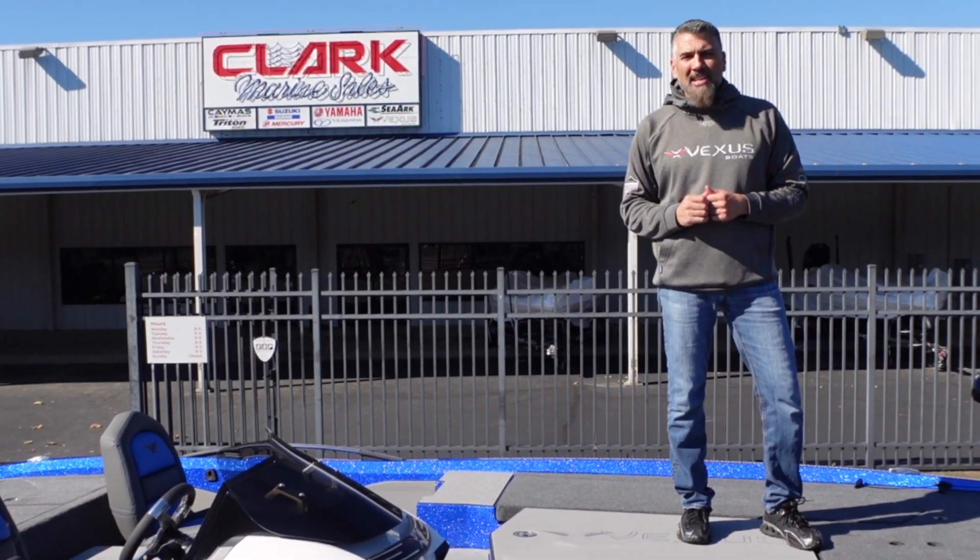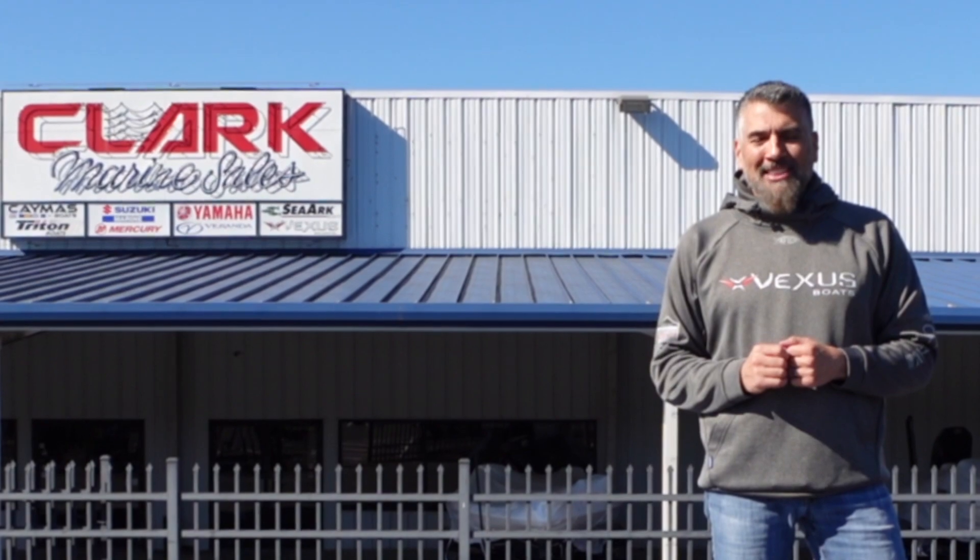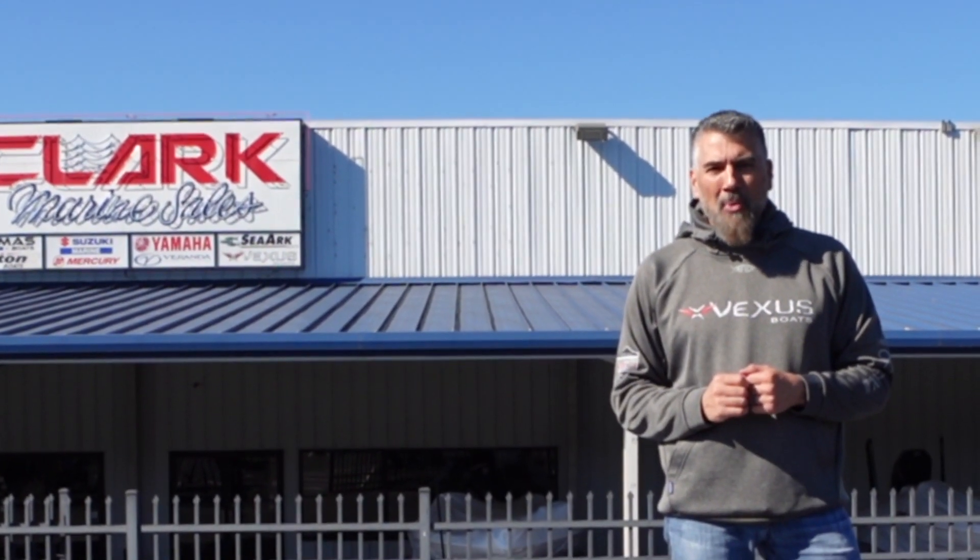Please go to clarkmarine.com or you can call us at 615-599-8748. Thank you for watching, everyone.